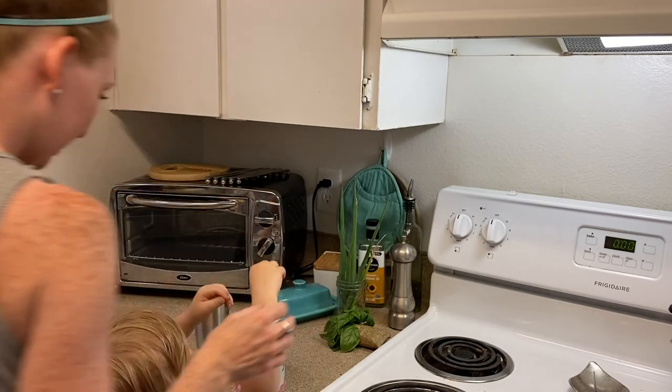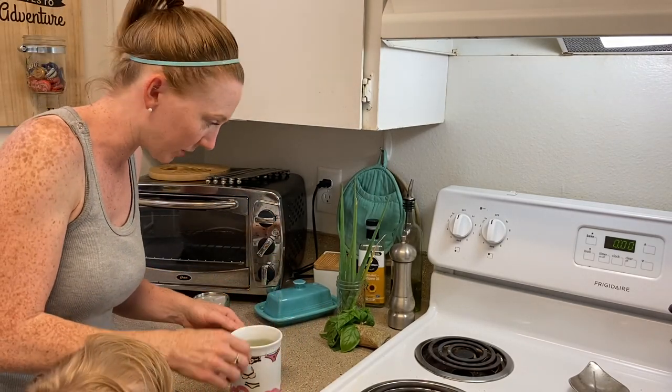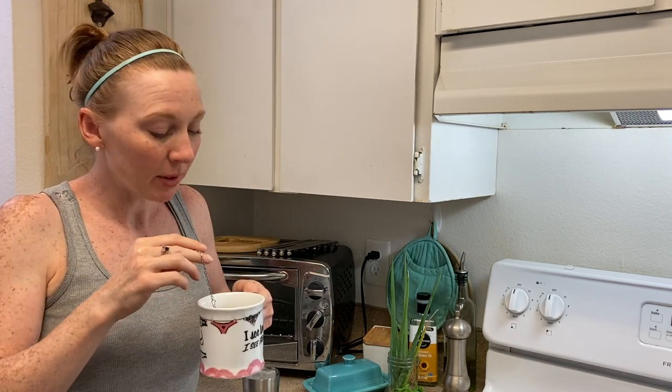Okay, so do you think it's done? That string part fell in there — oopsie, that's okay, we can fish it out. Because it's a super hot day, we are going to pour ours over ice. But you can smell it — smells like a mix between chamomile and pineapple.